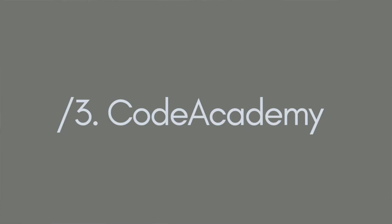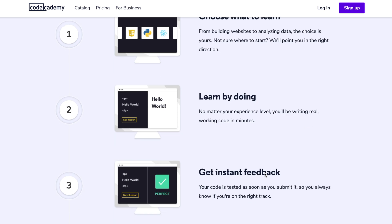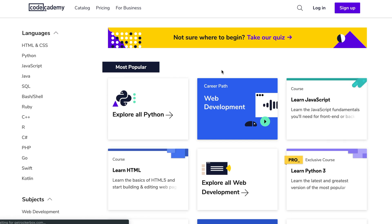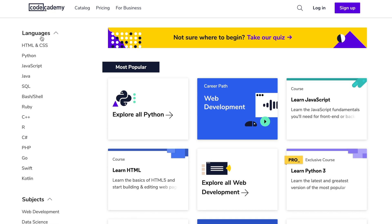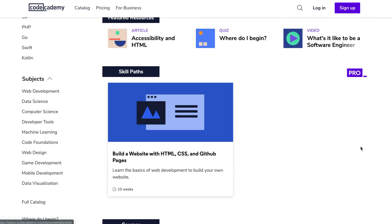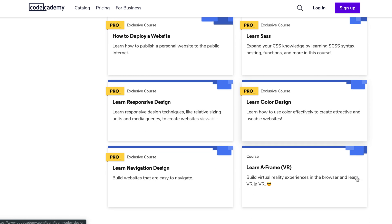The next resource is Codecademy, probably one of the biggest and most popular resources people turn to when starting to learn to code. It's an online interactive platform offering free coding classes in 12 different programming languages including Java, JavaScript, Python, SQL, and more. You choose a language or topic, then learn by coding through exercises, and you can set your level from beginner all the way up to advanced. You also get instant feedback so you know if you're on the right track.